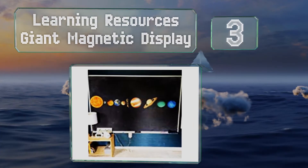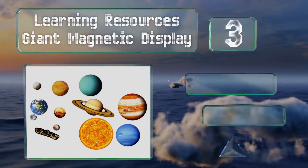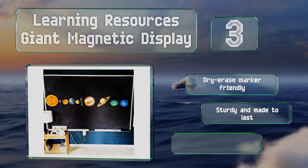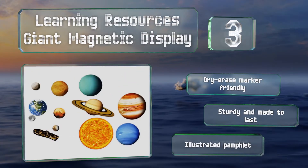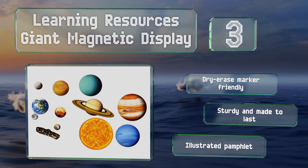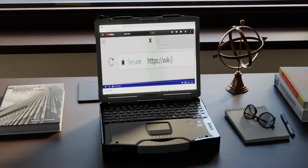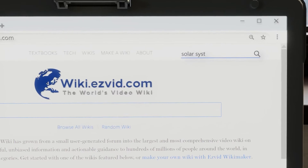Nearing the top of our list at number three, the Learning Resources Giant Magnetic Display is a great way to model astronomy concepts on a classroom whiteboard. The 13 full-color, realistically detailed components include the planets, the sun, the moon, and an asteroid belt. They're all dry-erase marker friendly and are sturdy and made to last. They come with an illustrated pamphlet.